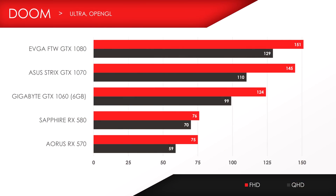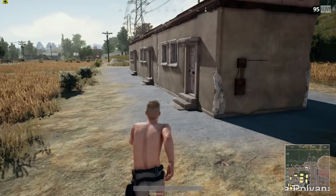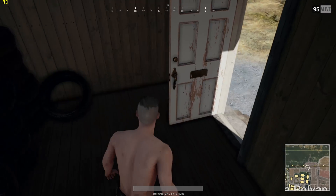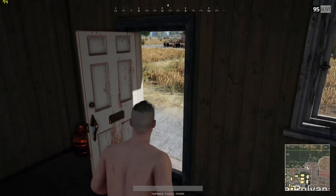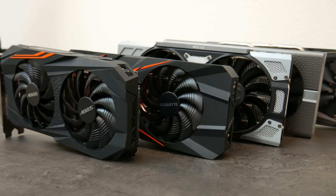The only bottlenecking I experienced was in GTA 5. We can clearly see the GPUs above the RX 580 throttling and capping at 113 FPS in HD and 111 FPS in Quad HD resolution. The rest of the games didn't experience any major bottlenecks, and this isn't to say the R3 1200 won't bottleneck on other games, so please keep that in mind.